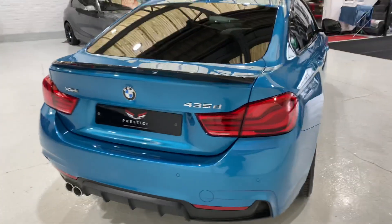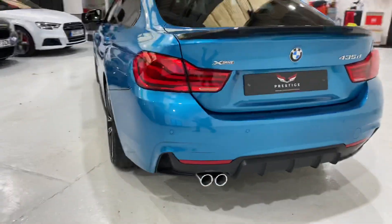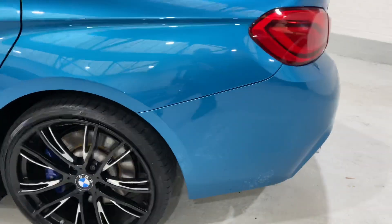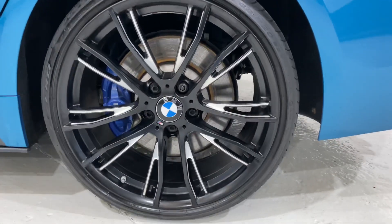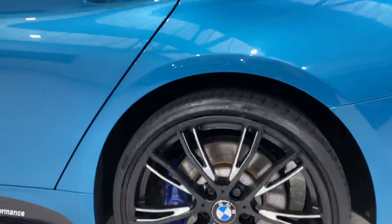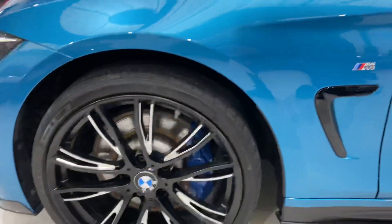We've got some protection glass as well. All of the alloys are lovely, and we've got the M Sport brakes. There are also little lights under the door handles.